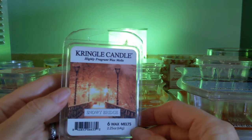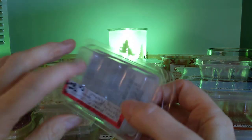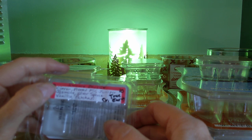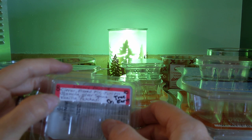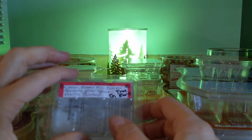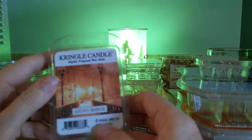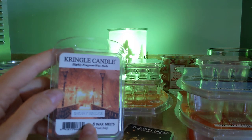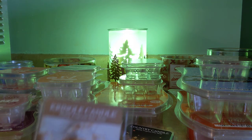Next up is Snowy Bridge — beautiful. I just sit and stare at these labels. This one has citron, frosted fir, juniper, silver spruce, jasmine, vanilla, and patchouli. So it was a very earthy tree scent. The citron gave it a nice zip in the background, and the patchouli — again, not head shop — just gave it warmth. This was beautiful. Good performer. I was very pleased with these wax melts.